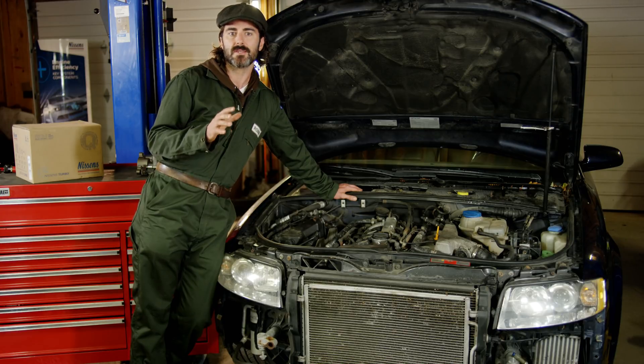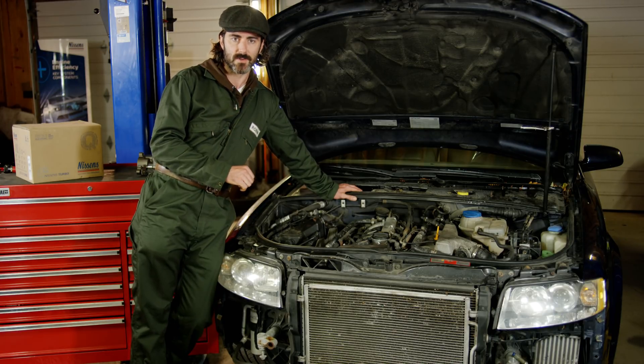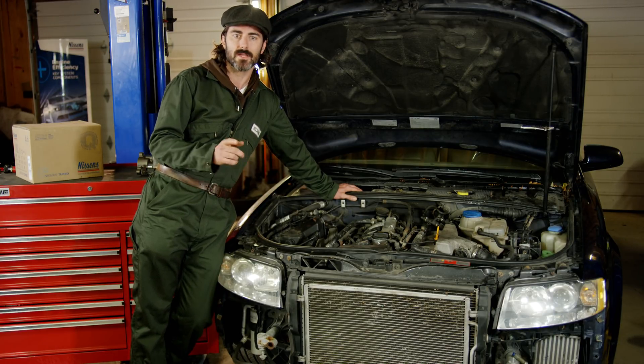Regardless of your engine type and regardless of the turbo design applied — whether it's wastegate or variable flow — there are several things in common for all that must be taken into diagnostic consideration. Let's review them briefly.